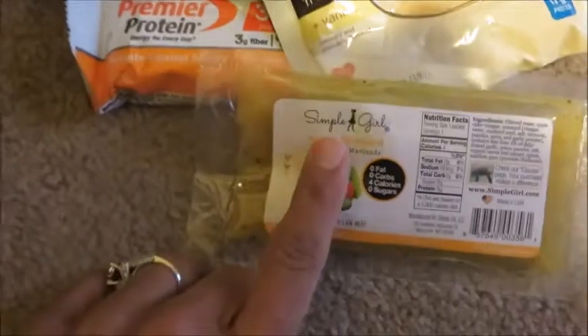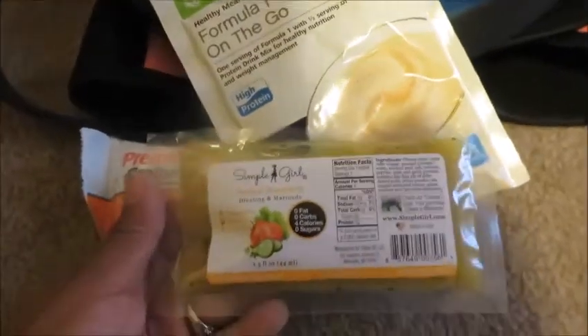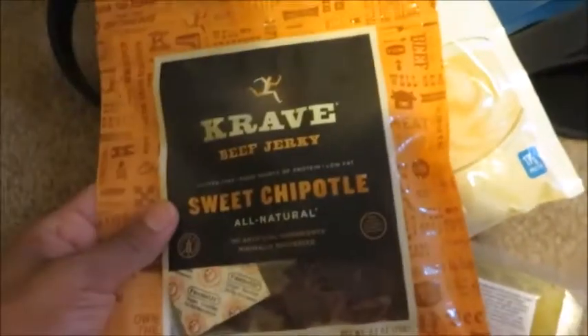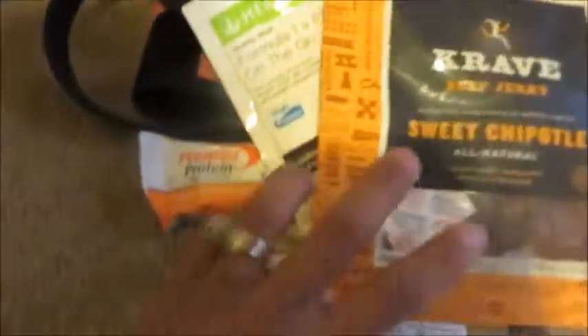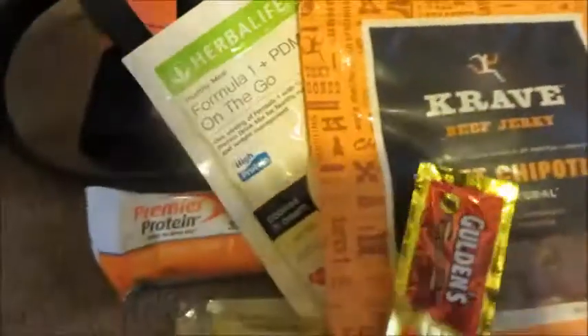I've got some salad dressing already packaged up, and I'm going to stop at the grocery store to get some mixed greens so I can make salads in my room. I've also got the Crave Sweet Chipotle jerky — high protein, a little higher in sodium but low fat and low carbs. If I need to snack, this flavor is so good.